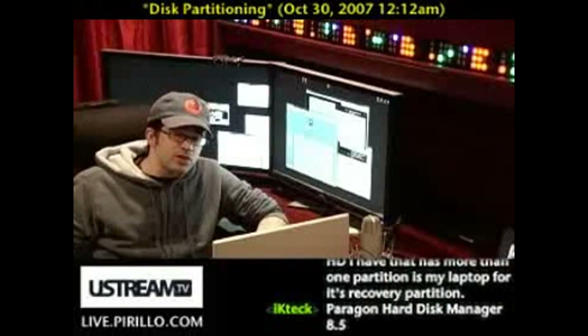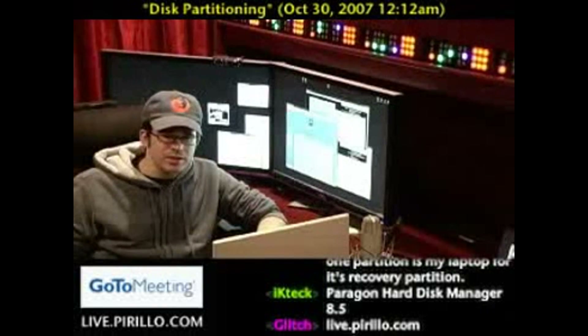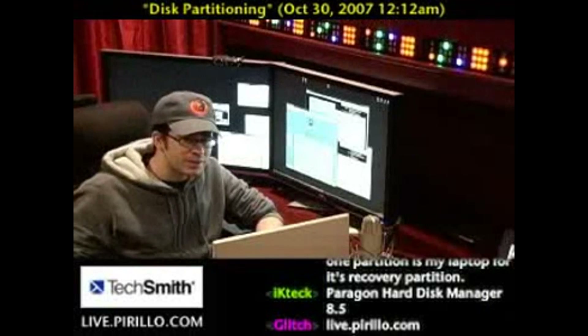And you can also swing by the chat room, where we're typically talking tech 24 hours a day, 7 days a week. That, as always, is at live.perillo.com. We'll see you later.